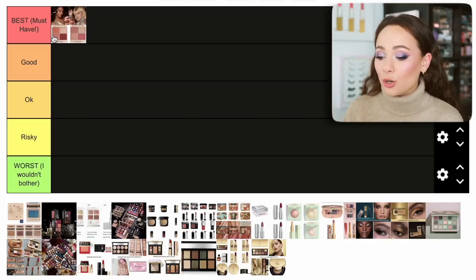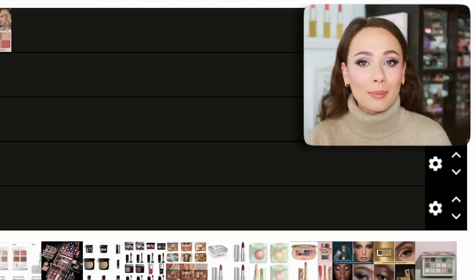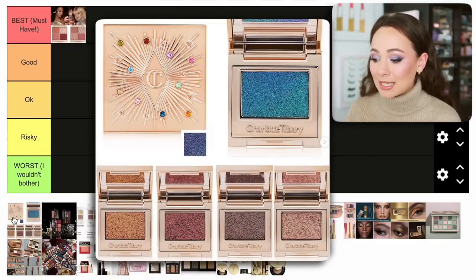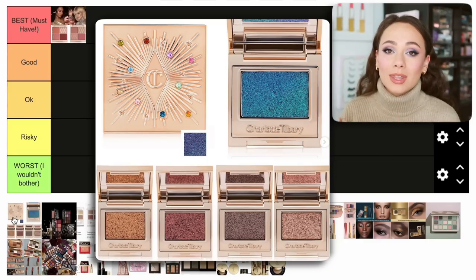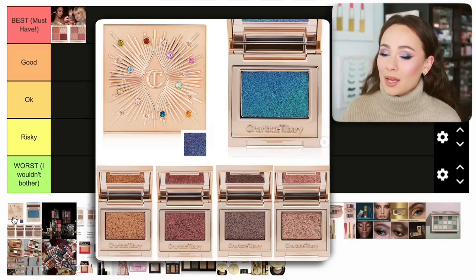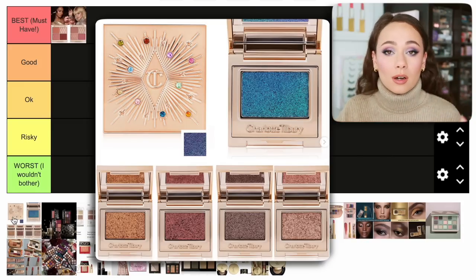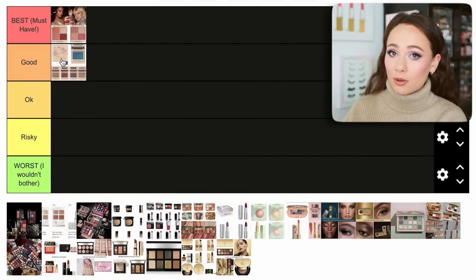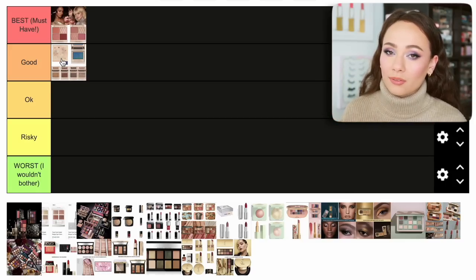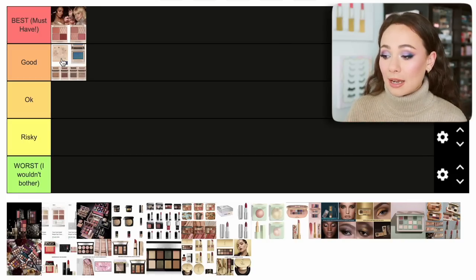Where it gets tricky with tier lists is I don't have all of these products. I didn't pick up the Charlotte Tilbury eye glitters because for an individual shade it was a lot of money. However, I've heard from so many of you that these were really great and high quality. Based on the overall consensus from you guys, I'm going to put the Charlotte Tilbury Eyes to Mesmerize in the good category. It's pricey, which was enough to turn me off, but the quality feedback has been really, really nice.